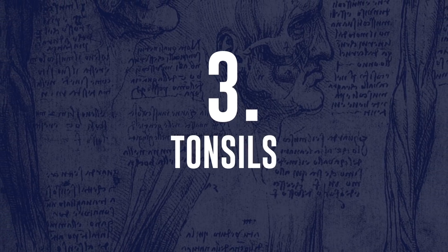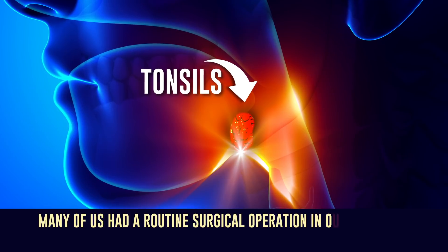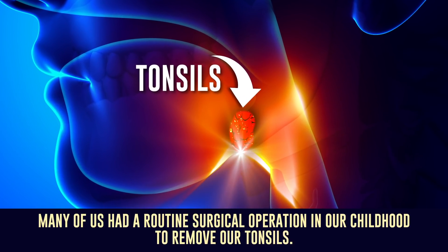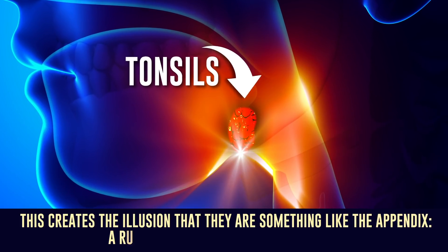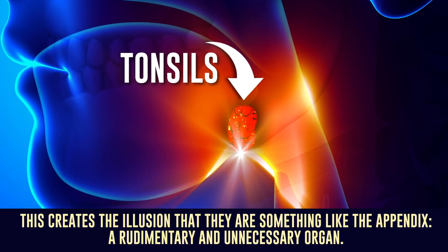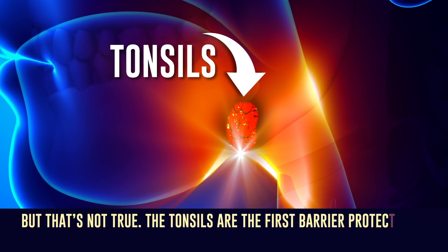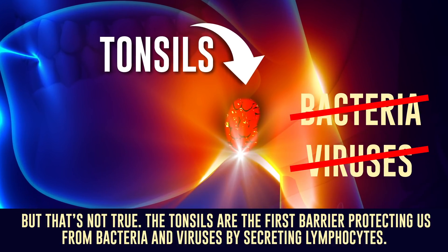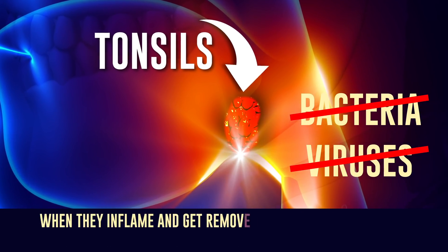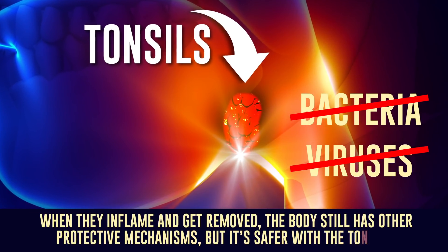Number 3: Tonsils. Many of us had a routine surgical operation in our childhood to remove our tonsils. This creates the illusion that they are something like the appendix — a rudimentary and unnecessary organ. But that's not true. The tonsils are the first barrier protecting us from bacteria and viruses by secreting lymphocytes. When they inflame and get removed, the body still has other protective mechanisms, but it's safer with the tonsils.